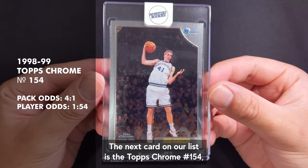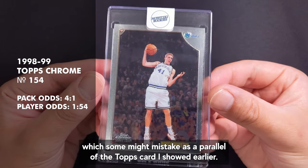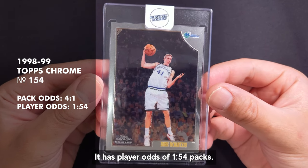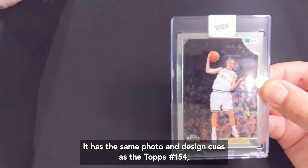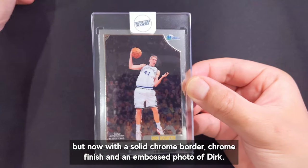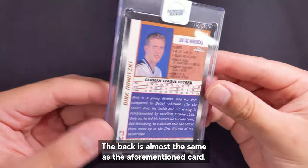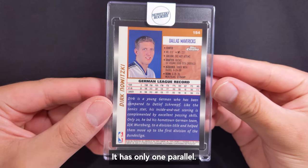The next card on our list is the Topps Chrome number 154, which some might mistake as a parallel of the Topps card shown earlier. It has player odds of 1 in 54 packs. It has the same photo and design cues as the Topps number 154 but now with a solid chrome border, chrome finish and an embossed photo of Dirk. The back is almost the same as the aforementioned card. It has only one parallel.